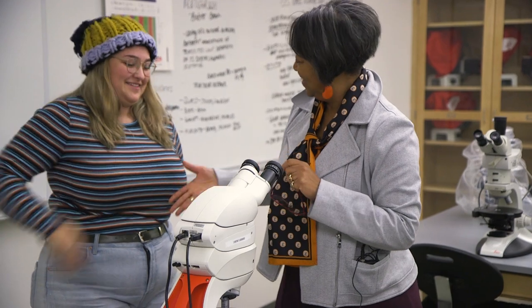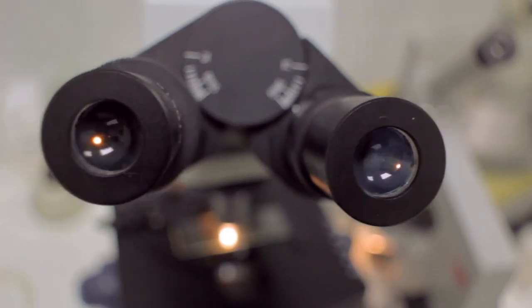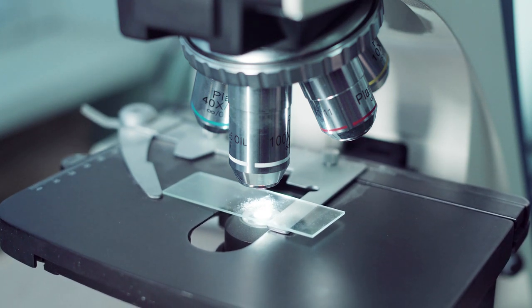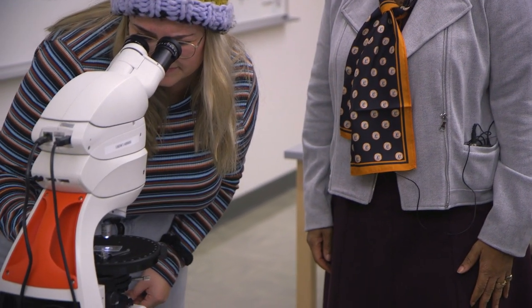And you're Skyler? Nice to meet you. So the light goes through crystals. The reason why the scope stage rotates is it allows us to see how the light is interacting with the mineral as it goes through.